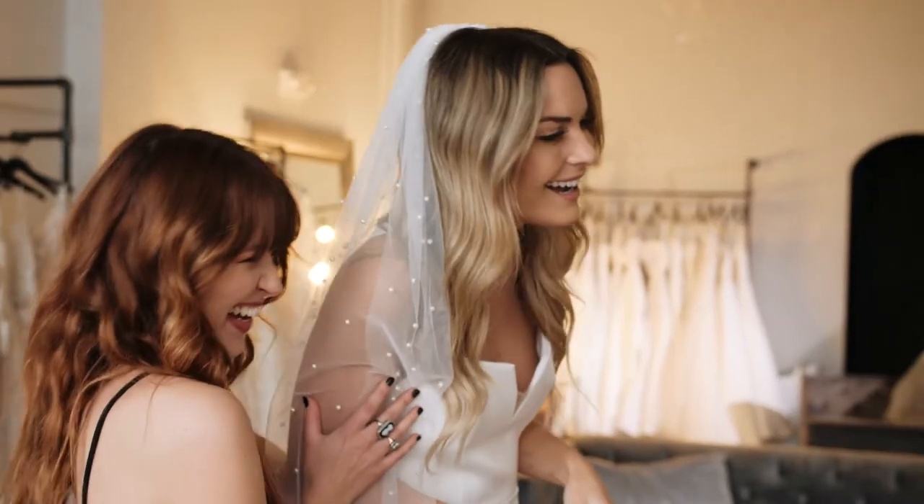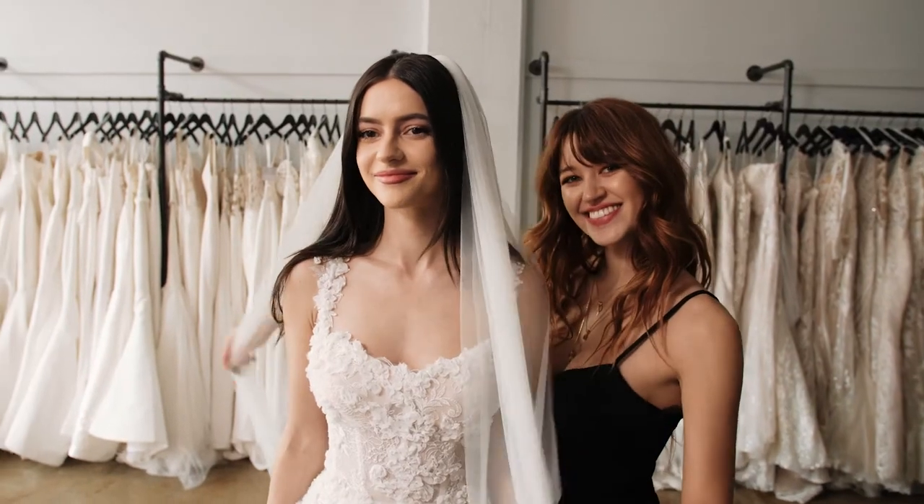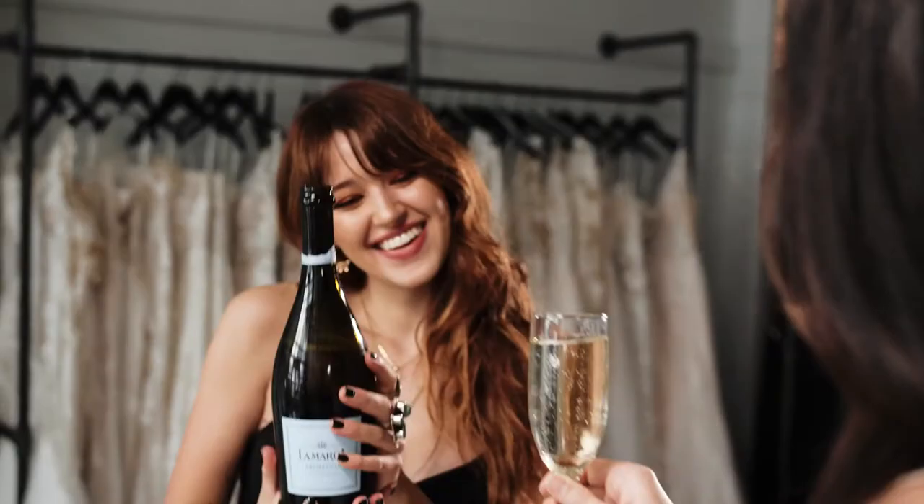We're really there to be your friend and your guide through this experience. Even though we do all of these creative things in the store, we're not going to leave you hanging — we're going to be your bridge from your say-yes moment here in the store all the way to your say-yes moment at the altar. Let's get you ladies married!